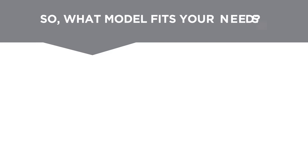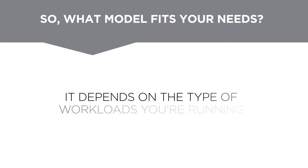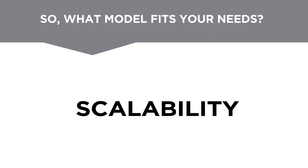So what infrastructure model fits your needs? The answer is, it depends. Specifically, it depends on the types of workloads you're running and the need for performance, agility, or scalability.